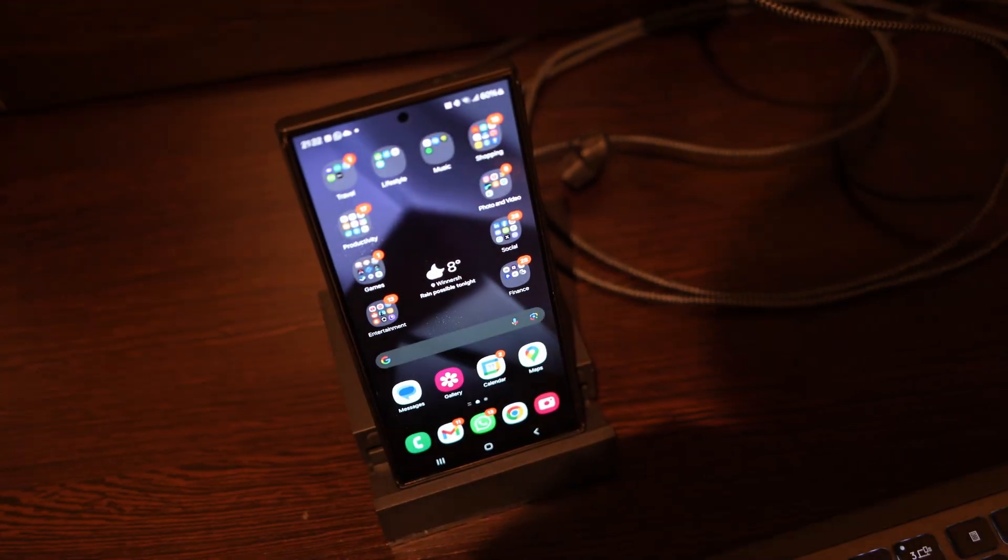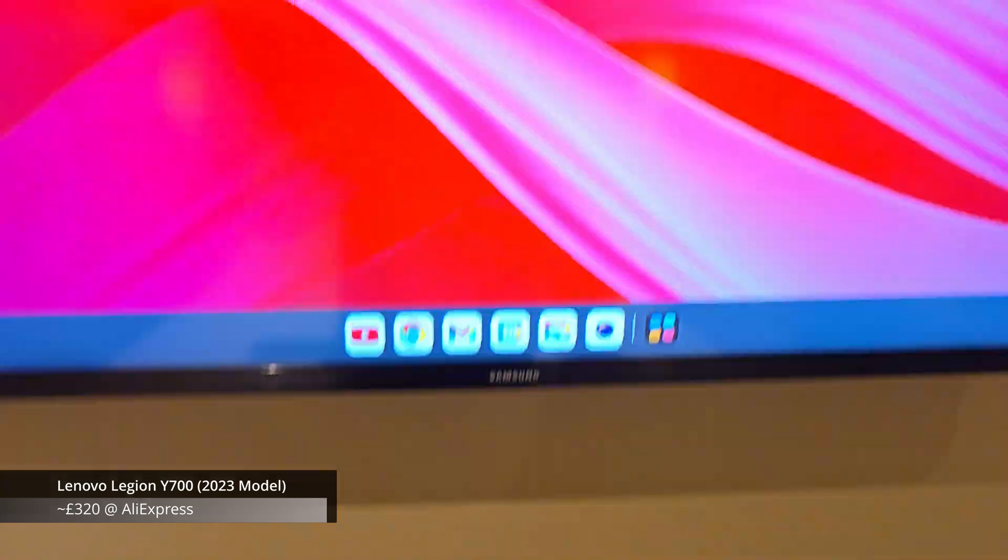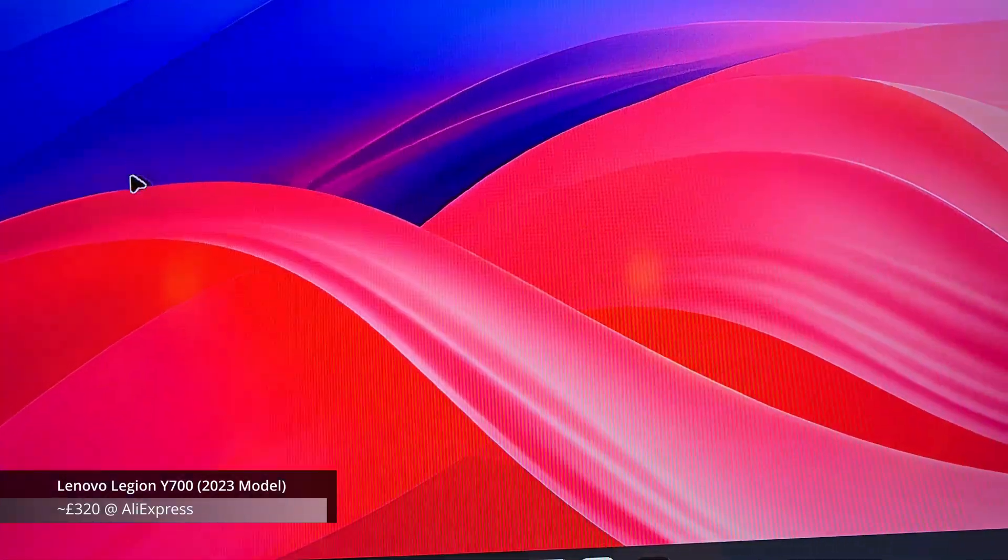If you have a Samsung Galaxy phone, you can use DeX to put the device into an almost Windows-like environment, suitable for working on documents and light entertainment. Or in the case of this Lenovo Y700 tablet, it has an extended mode, which makes the external monitor act like a desktop.